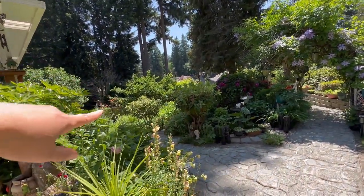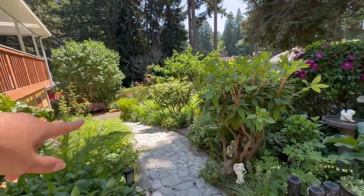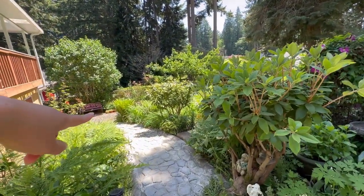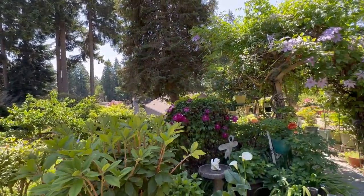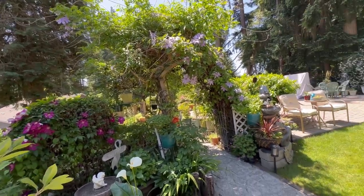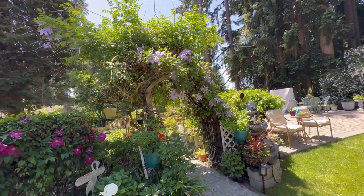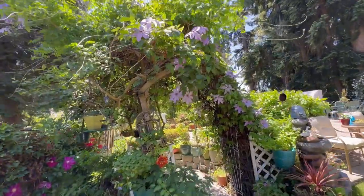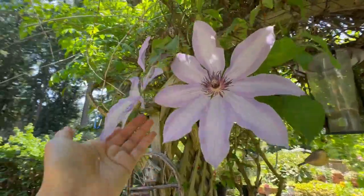Going back, I was on that side showing you the lower level of my garden next to the purple bench. Here is again the middle side of the upper level garden, and those beautiful flowers are all my clematis — they are so big.